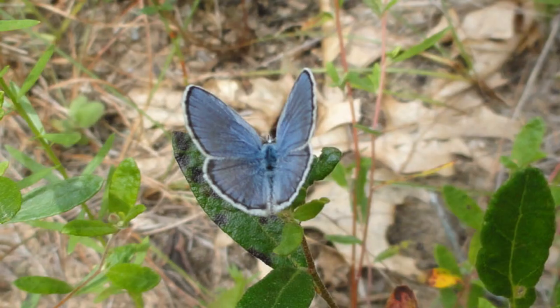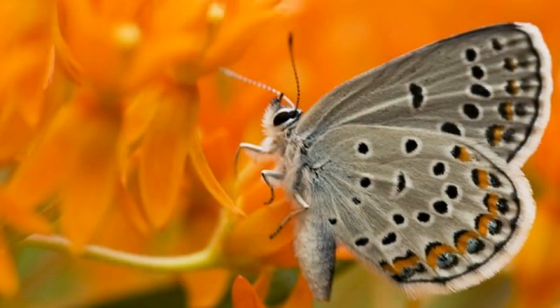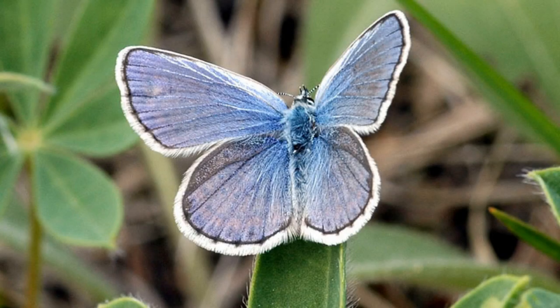There have been some efforts to help the Karner Blue Butterfly rebound. In some areas, land has been set aside specifically for them, and efforts are made to plant the right kind of wildflowers. In addition, people are being encouraged not to use pesticides in areas where the Karner Blue Butterfly is found.